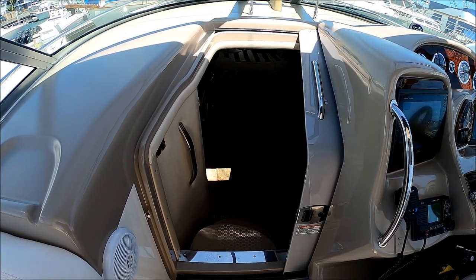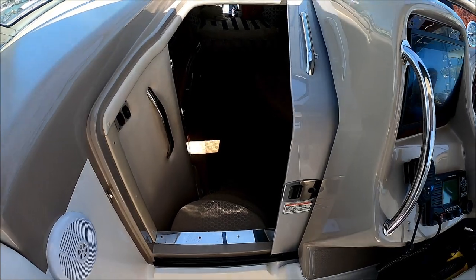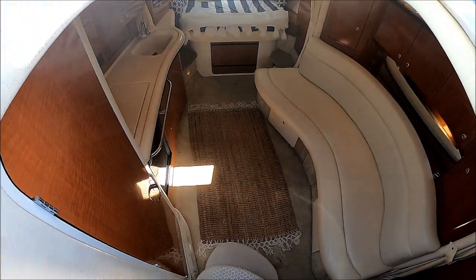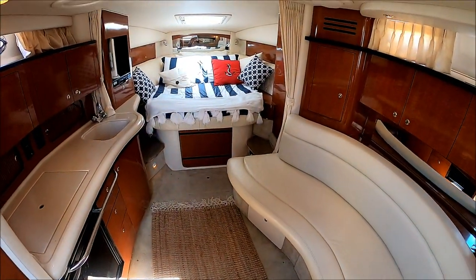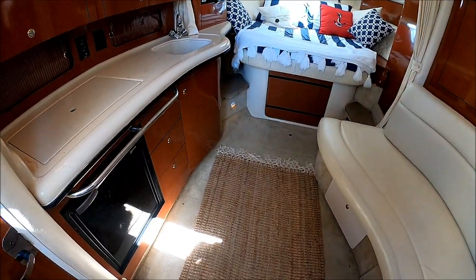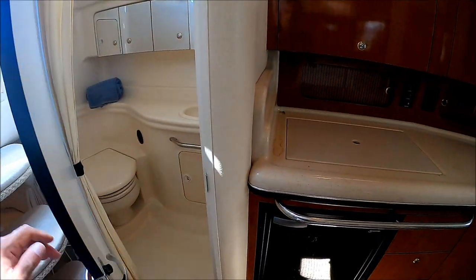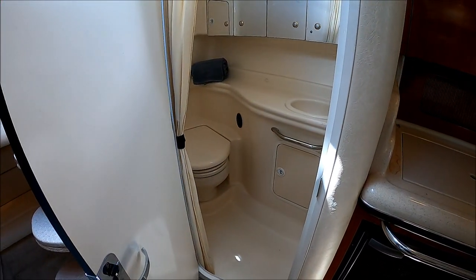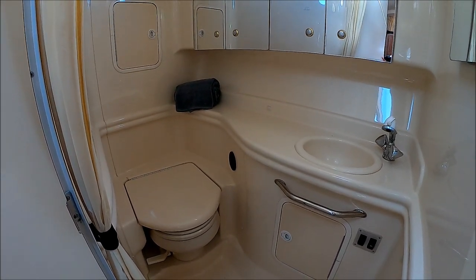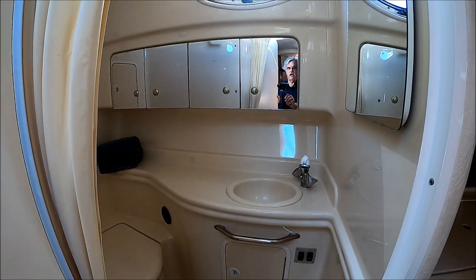We enter the cabin of this 320 Sea Ray Sundancer through a center sliding door and down a few steps. As you can see right in front of us, we have the full expansive cabin with over six feet of headroom. Immediately inside, for easy access from both the interior and exterior, we have a fully lined fiberglass head, vacuum flush system, and a pull-out shower.